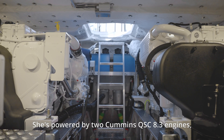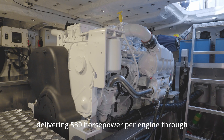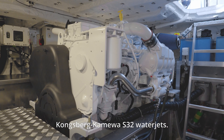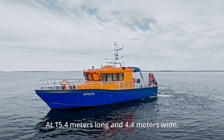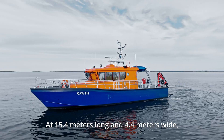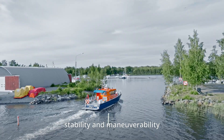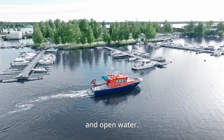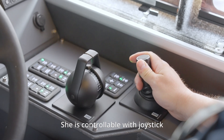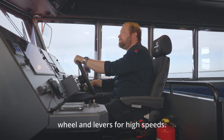She's powered by two Cummins QSC 8.3 engines, delivering 530 horsepower per engine through Kongsberg Comeva S32 water jets. At 15.4 meters long and 4.4 meters wide, it strikes a balance between stability and maneuverability, giving you confidence in tight harbors and open water. She is controllable with joystick for precise maneuvering or with wheel and levers for high speeds.